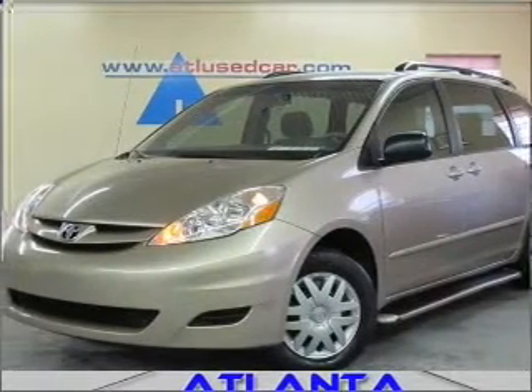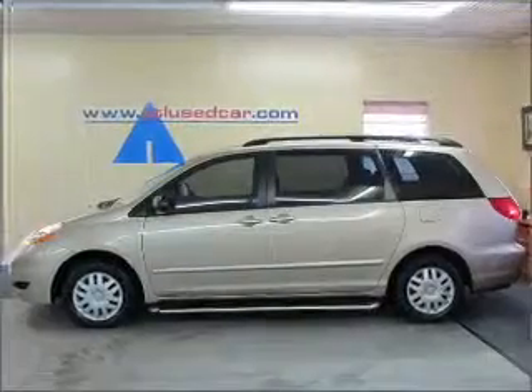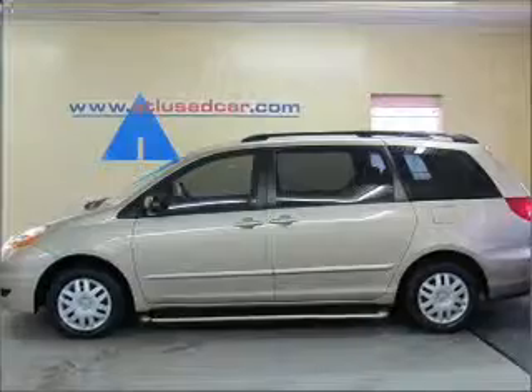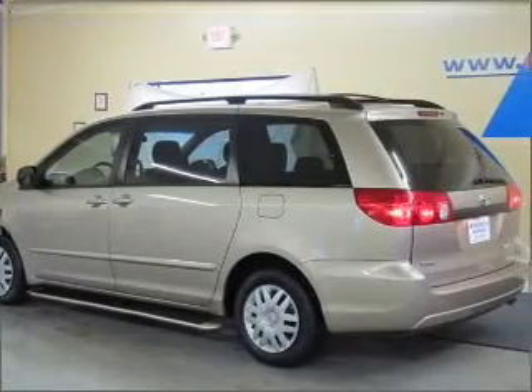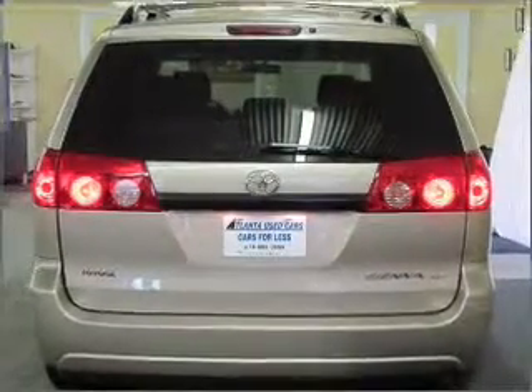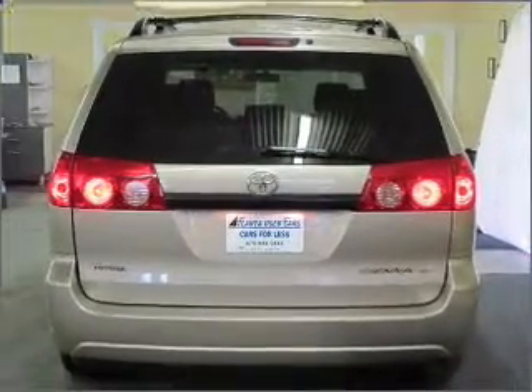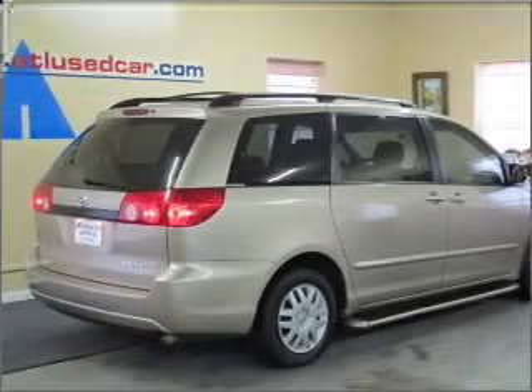Whether heading out on tour or hauling the kids to soccer, this 2006 Toyota Sienna CE is the vehicle you need. This Sienna has a 3.3-liter 6-cylinder 24-valve engine and a 5-speed automatic transmission, and has a Desert Zamika exterior and a stone interior. Its stone interior is made to accommodate the largest of loads.